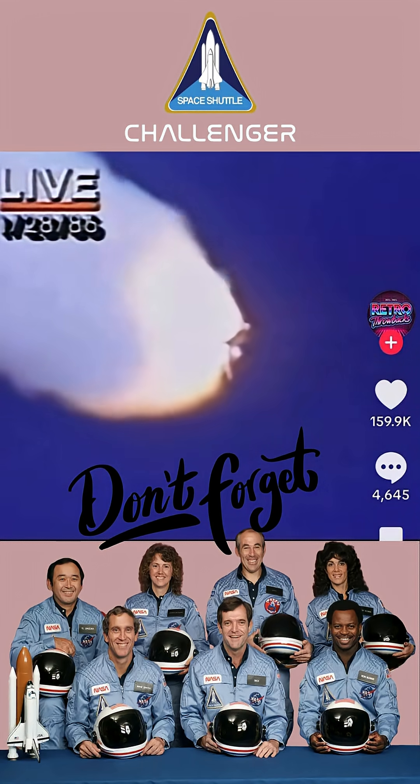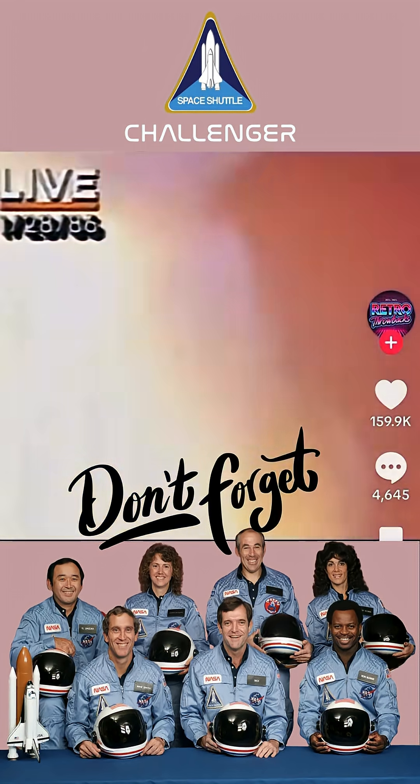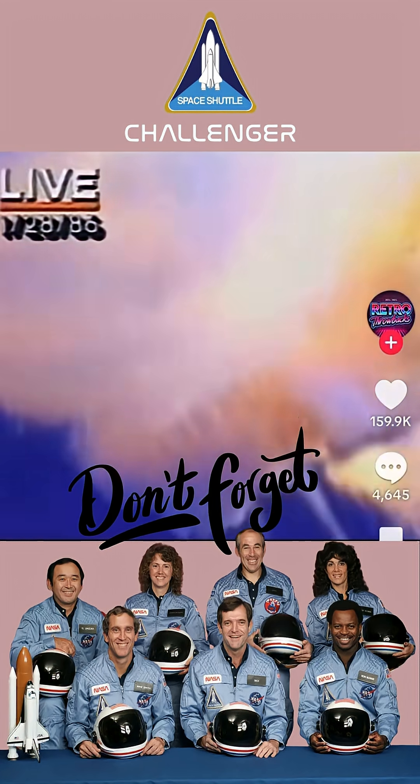Throttling up, three engines now at 104%. Challenger, go and throttle up. The shuttle mission will launch — my God, who's going to explode.